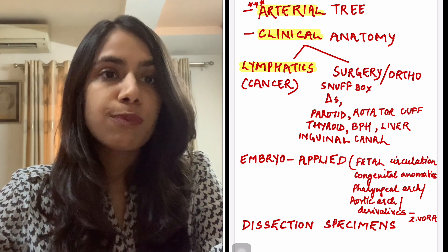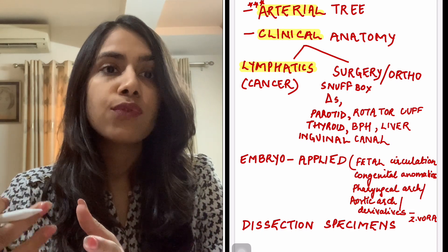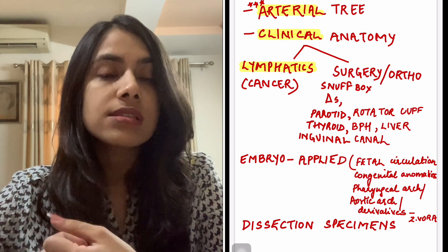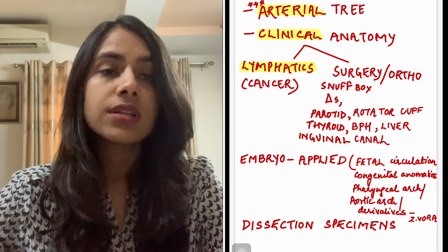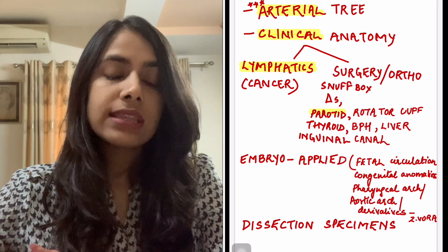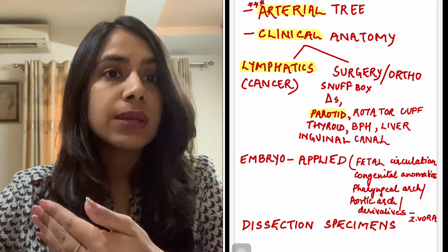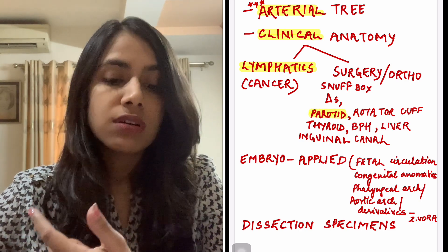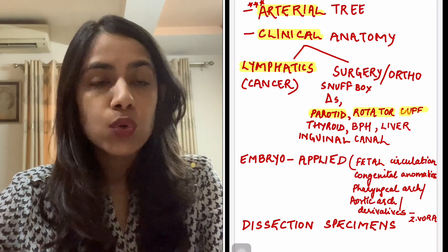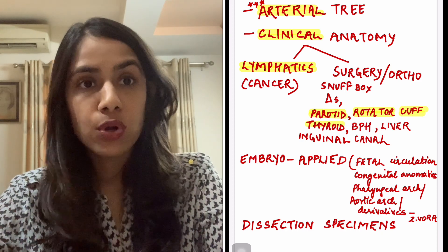Like snuff box anatomy, the muscles and tendons involved in tenosynovitis, certain triangles that are clinically important — Calot's triangle, hepatobiliary triangle — parotid surgery and how to localize the facial nerve. These are all very important questions. Rotator cuff injuries are very important in ortho, so their anatomy becomes important again.